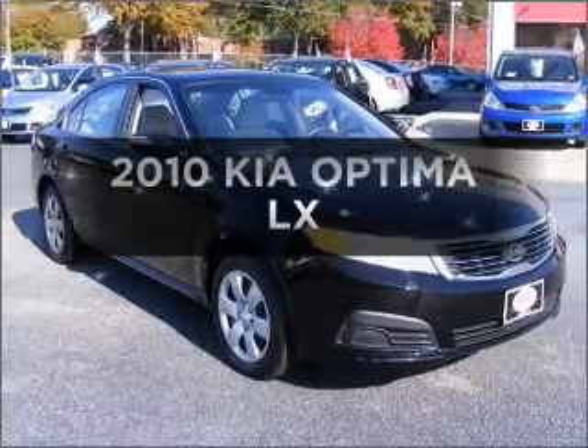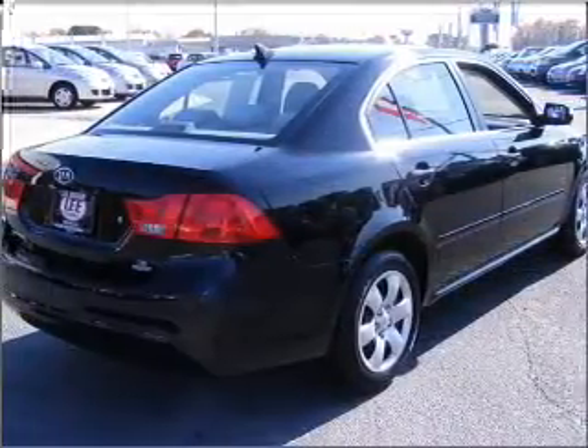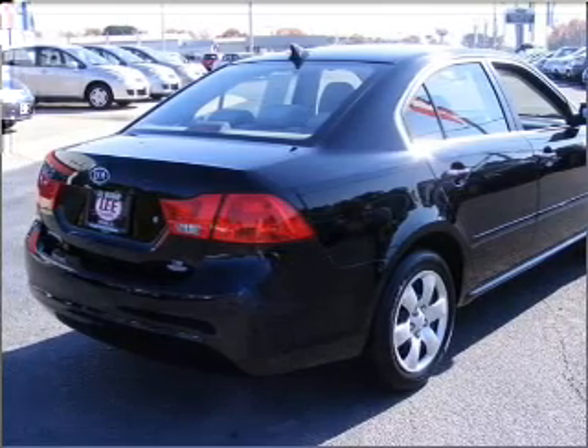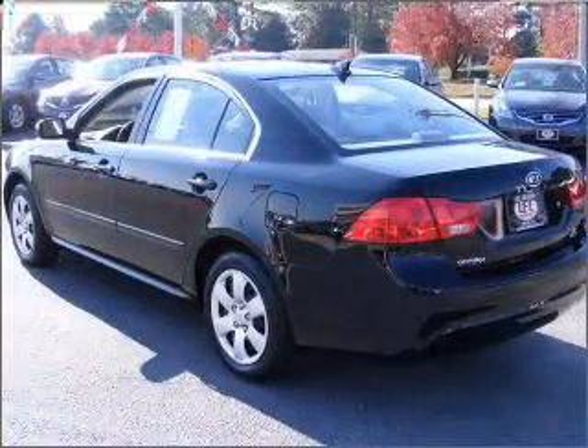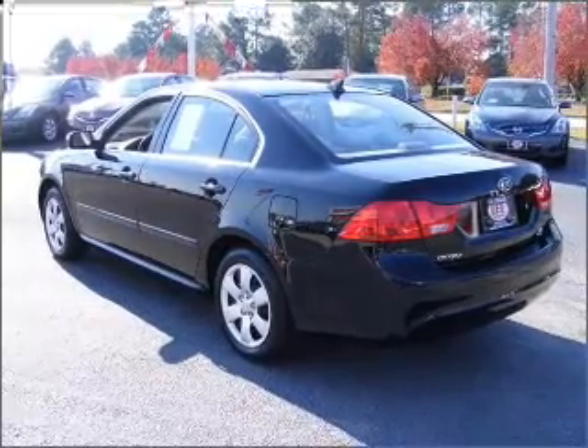Check out this 2010 Kia Optima — everything you need under one roof with this great vehicle. With an efficient four-cylinder engine that responds smoothly to its automatic transmission, you will appreciate the safety feature of anti-lock brakes.